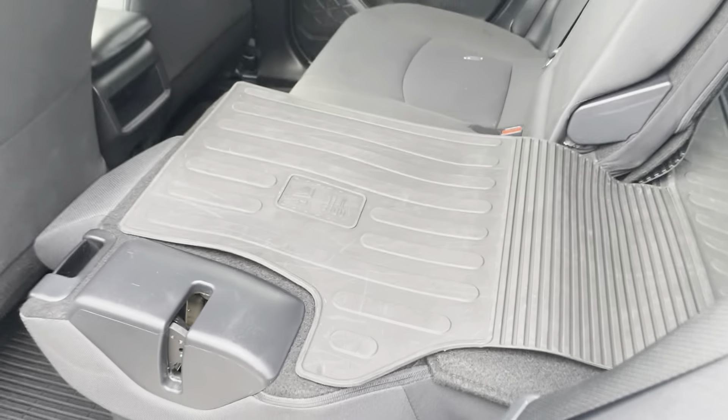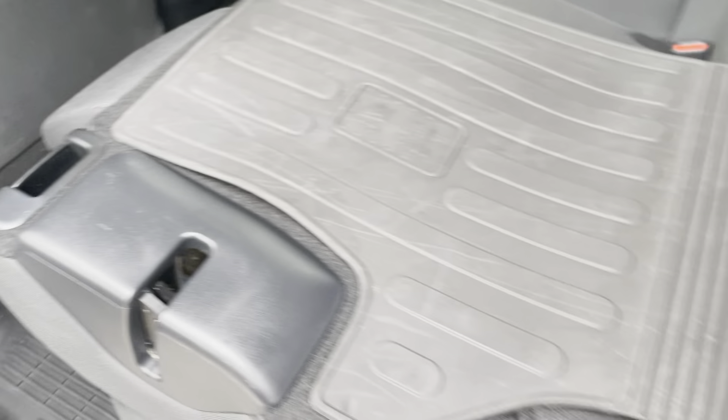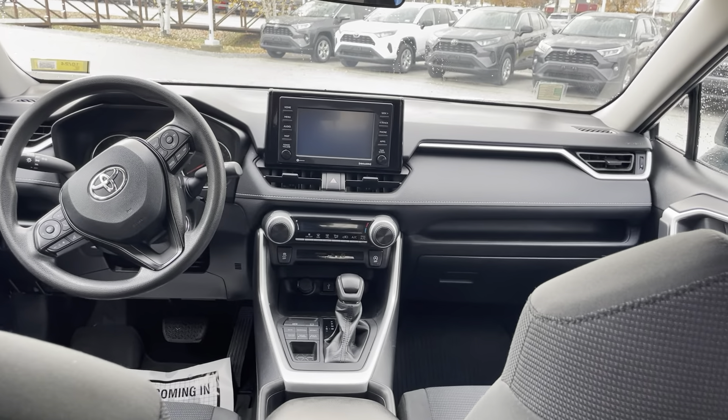Seats do fold down, 60-40 split. Also have the all-weather floor mats for that nasty Vermont weather. Seat's pretty far back and we still have plenty of leg room. Beautiful interior.